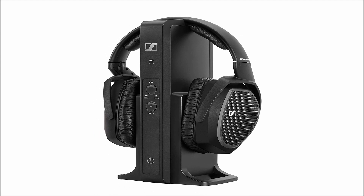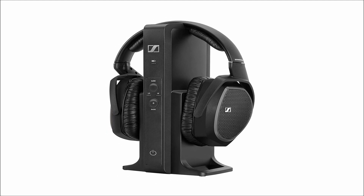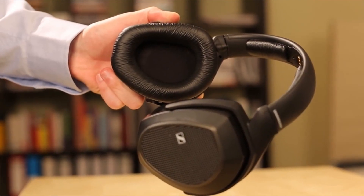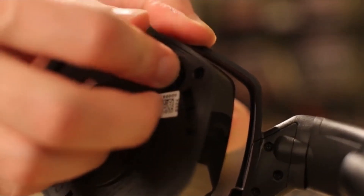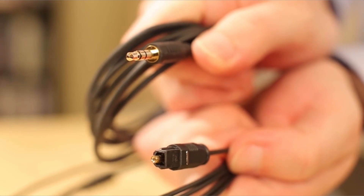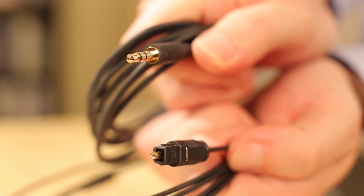Some wireless headphones use a USB dongle to connect. The Sennheiser RS-175, on the other hand, includes a dedicated standing transmitter that also functions as a charging stand for the headphones. The transmitter is then connected to an audio source via a digital optical cable or 3.5mm analog plug. It's simple to switch between the two — just press the button. The majority of the primary controls are located on the headphone, making it very simple to use.